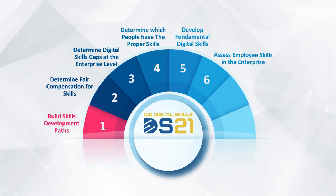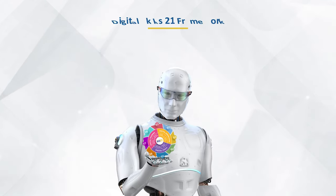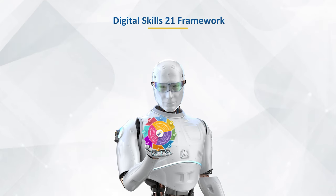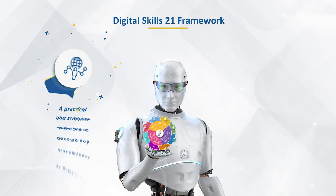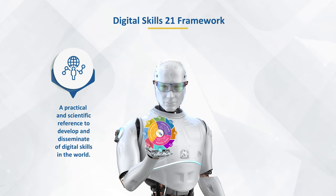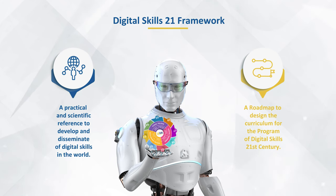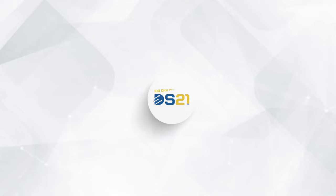DS21 further aims to: 4) determine which people have the proper skills; 5) develop fundamental digital skills; 6) assess employee skills in the enterprise; 7) increase accuracy, quality, efficiency, and productivity; 8) support attracting the proper skills. The Digital Skills Framework 21 was created to be a practical and scientific reference to develop and disseminate digital skills in the world.